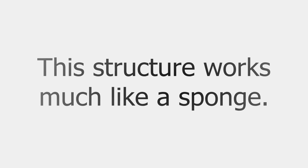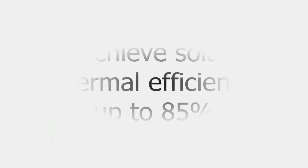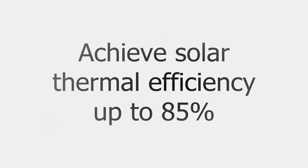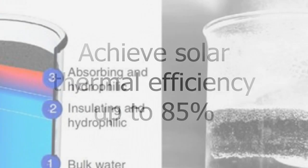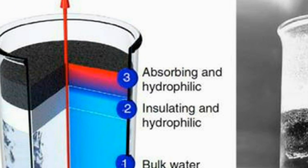This structure works much like a sponge. This new material is able to use 85% of incoming solar energy for converting water into steam — a significant improvement over recent approaches to solar-powered steam generation. This setup loses very little heat in the process and can produce steam at relatively low solar intensity.